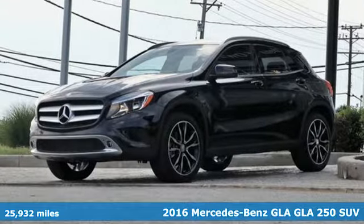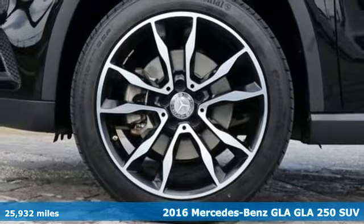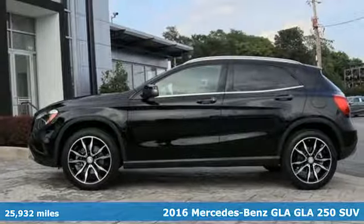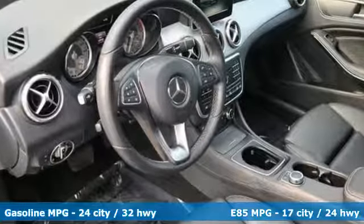Here's a 2016 Mercedes-Benz GLA. The GLA is everything you need in a compact SUV, like flexibility, fuel efficiency, and fun, and everything you want in a Mercedes-Benz.